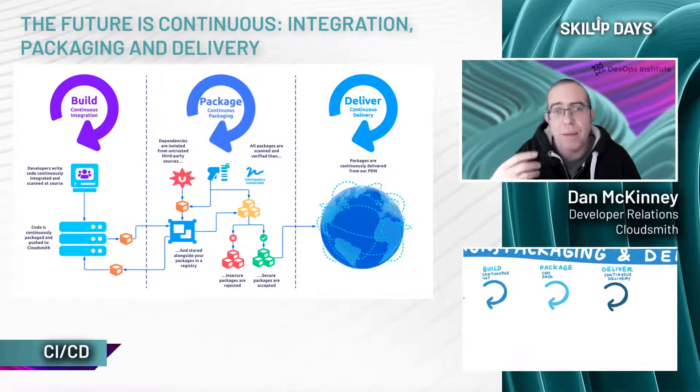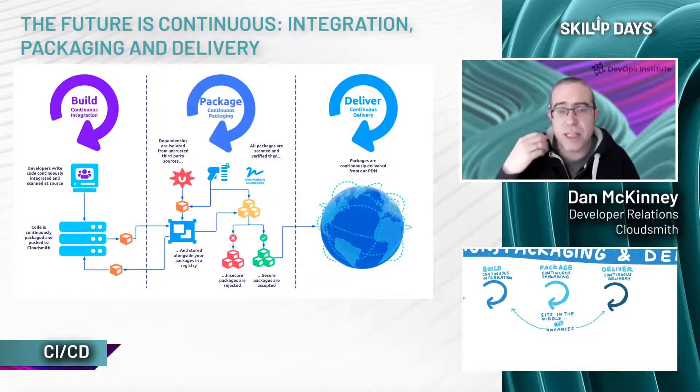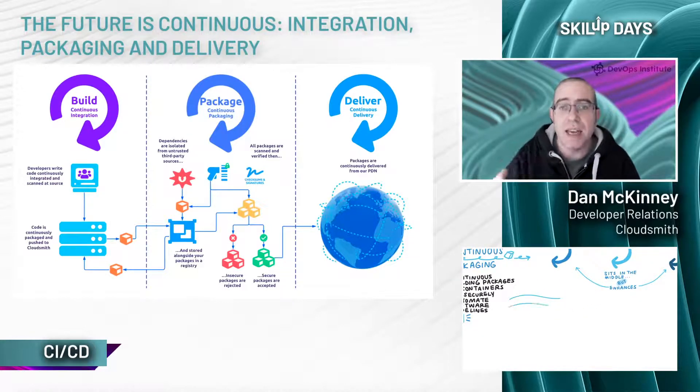This is why at CloudSmith we say that continuous packaging sits in between, but also overlaps, continuous integration and continuous deployment or delivery. It sits in the middle but integrates with and enhances both sides of this process. To put it simply, continuous packaging gives your team security, control, visibility, and management over built artifacts and incoming artifacts. The core benefits from implementing continuous packaging processes are provenance, isolation, and acceleration.